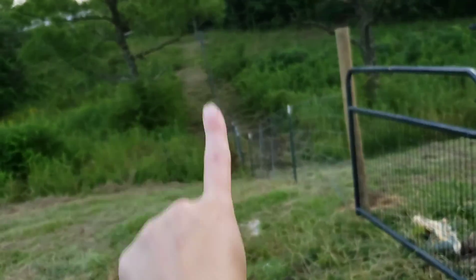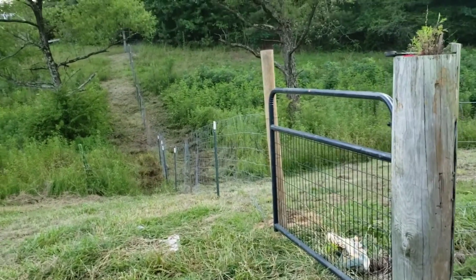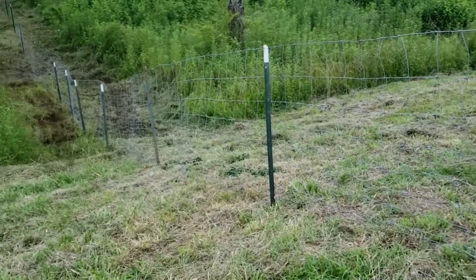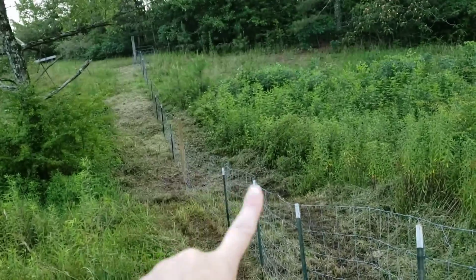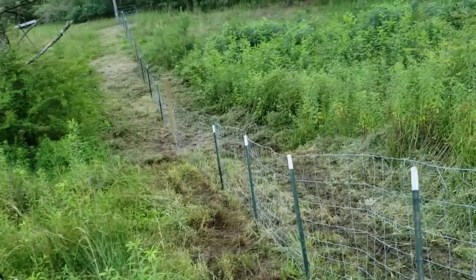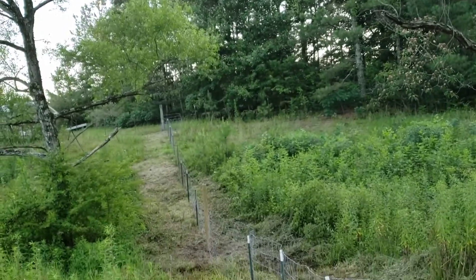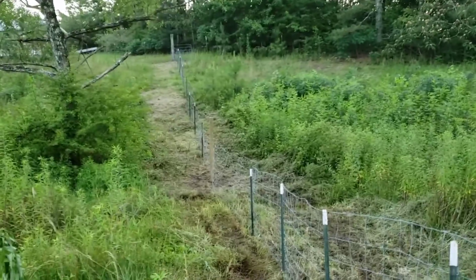We got the fence up — Christopher and the help he had today got it up. It's not perfect and not the tightest since we don't have a fence stretcher, but there's a trick where you take a stick through the really loose parts, especially across the creek section, twist it, and then use wire to tie it off. We made it all the way to that post with a little bit extra to spare.